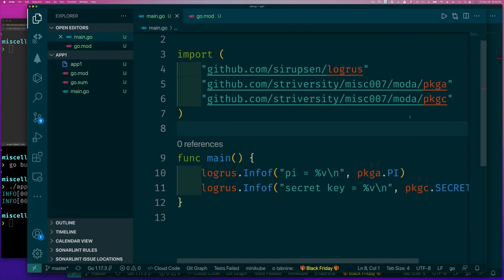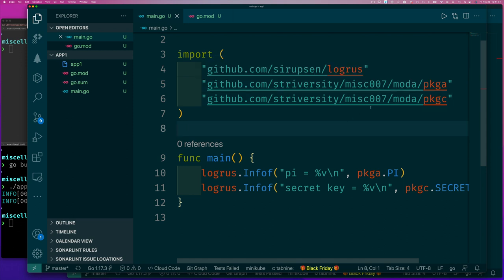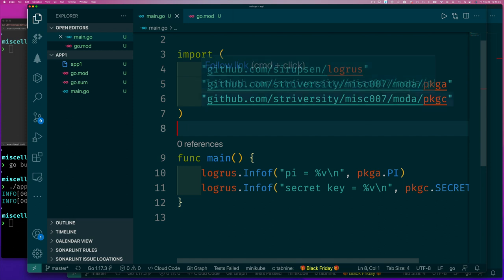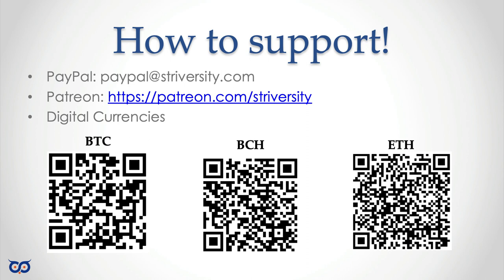I just wanted to clarify exactly what we're doing with the `replace` directive. I felt the previous example, with such a simplified module name, didn't make it obvious that it represents a real module path that would sit on a remote repo. That's why I redid this as a short video — to show that your module name corresponds to a real repo location, and you can still use `replace` while developing locally. In the next video we'll continue from here. Take care, see you in the next video, bye.